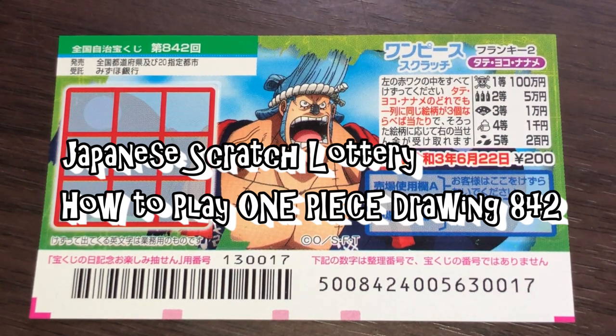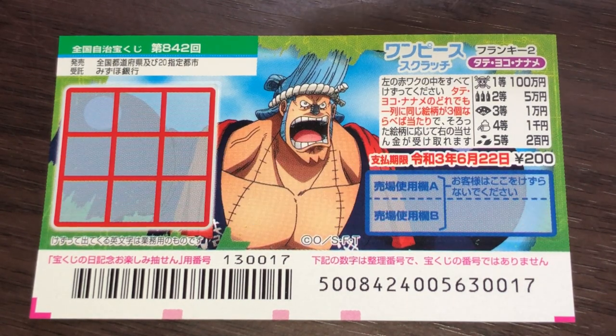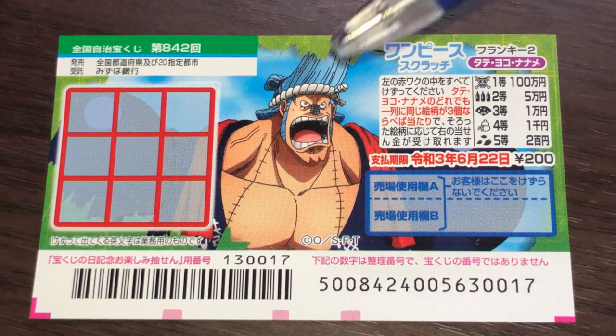Hello, my lottery friends. It's James in Japan. It is May 27th, 2020, Reiwa 2. You're looking at a new Japanese scratch ticket called One Piece for drawing 842. It just came out today.